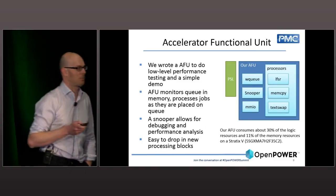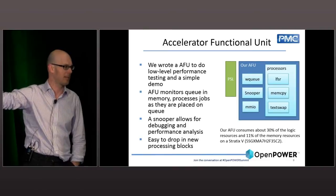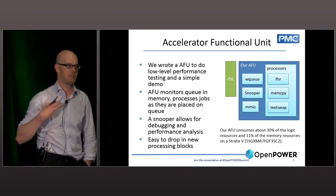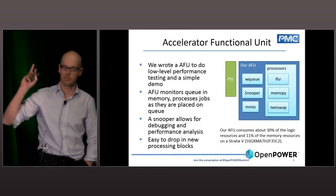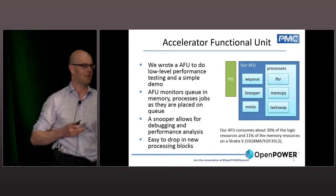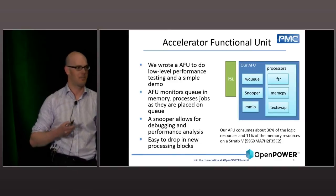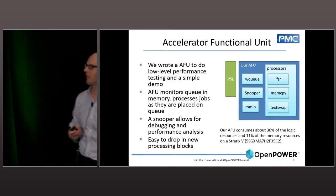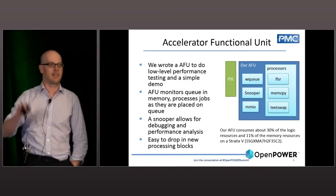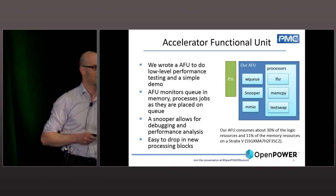For those interested in playing with CAPI, all the RTL represented on this graph is part of the GitHub release. It's free, under Apache 2. You can take it and you don't have to give it back if you make changes. We want to make it a community thing, so we'll happily take pull requests. Thanks to all the CAPI people at IBM and Nalatech who worked with us to put these best practices into effect.